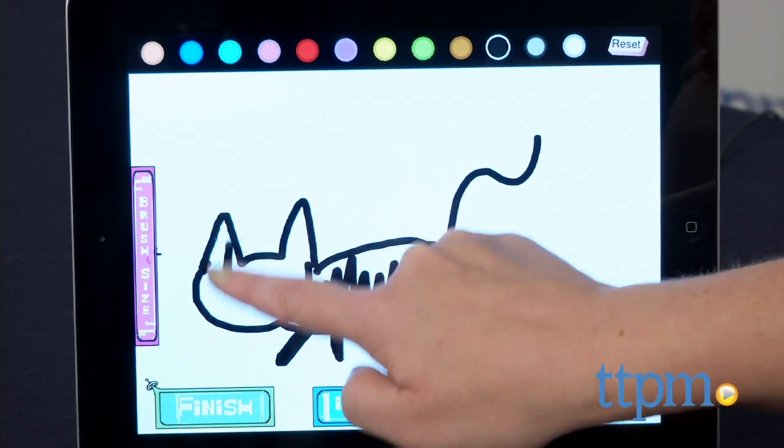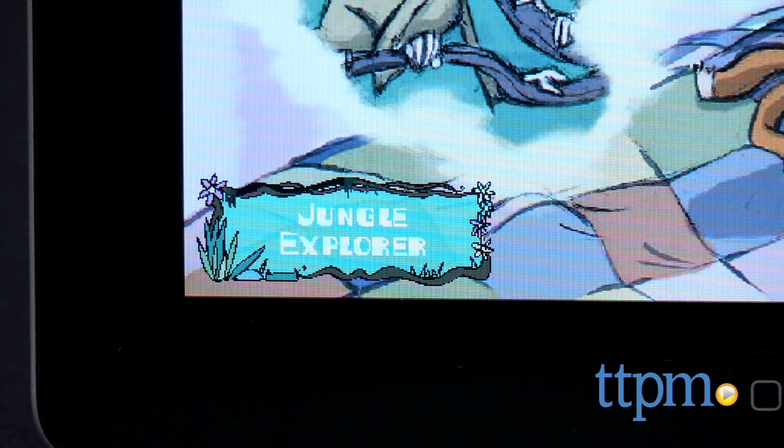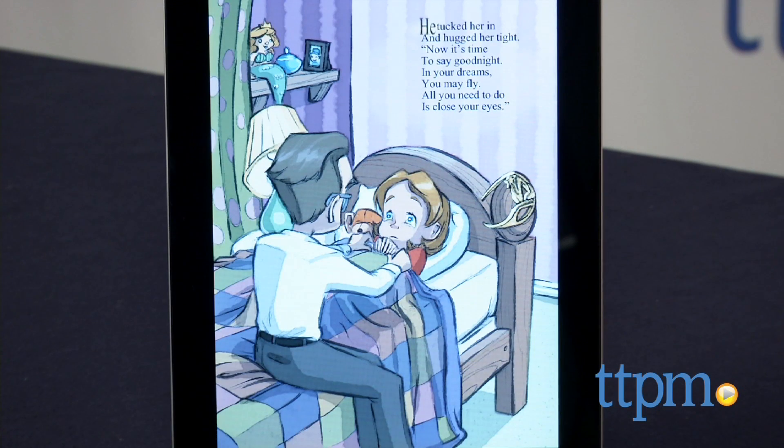All of the games can be accessed from the app's homepage, but you can also access Jungle Explorer as you read the story. The app is for ages four to eight and contains no in-app ads or external links.